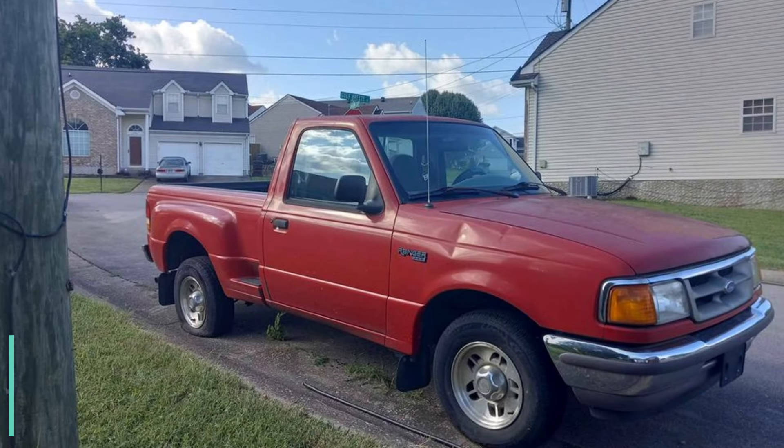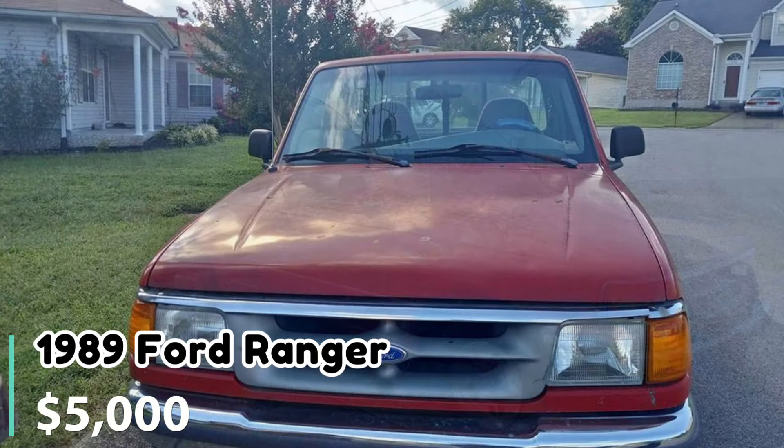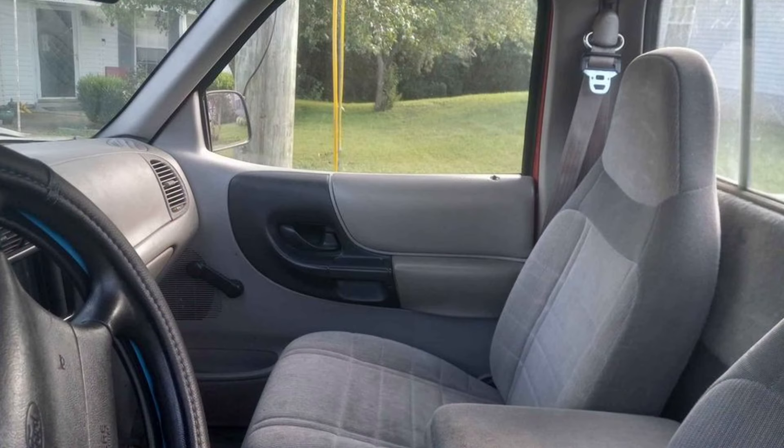Number eleven: 1989 Ford Ranger regular cab. Priced at $5,000, this 1989 Ford Ranger is located in Hendersonville, Tennessee, with 100,000 miles on the odometer. It needs a battery and air in one tire, having sat for a year, but otherwise runs fine and is known to be dependable. The gas gauge is non-functional, but the seller considers it a minor issue and is open to offers.